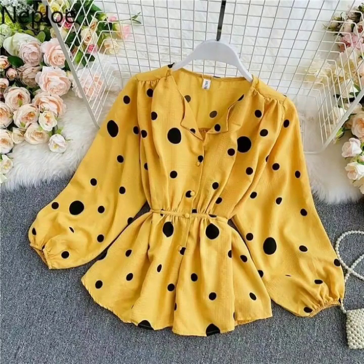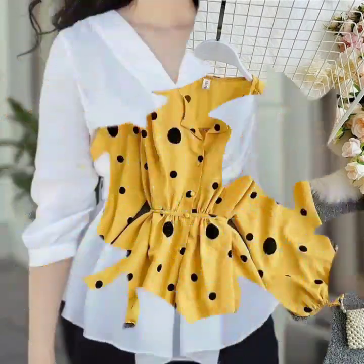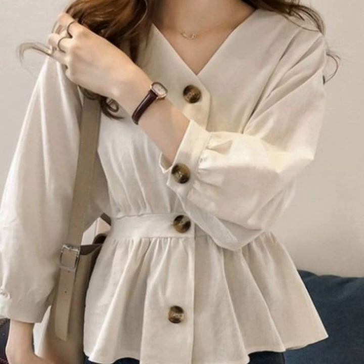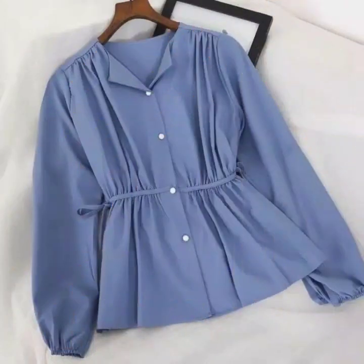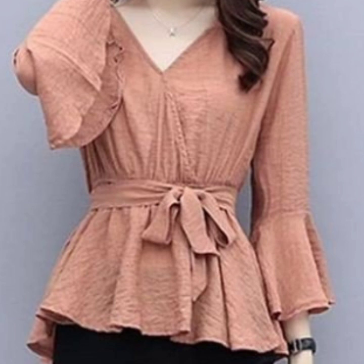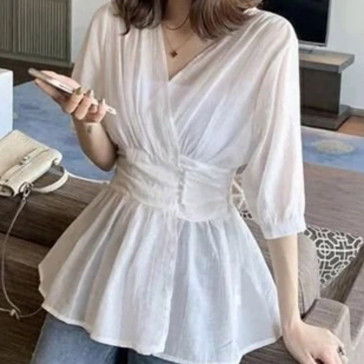Hello everyone, welcome back to my YouTube channel. So how are you all? I hope that you people are pretty fine and doing very well. Back again with another very beautiful and very demanding and luxurious collection of peplum blouse and top design ideas for women.